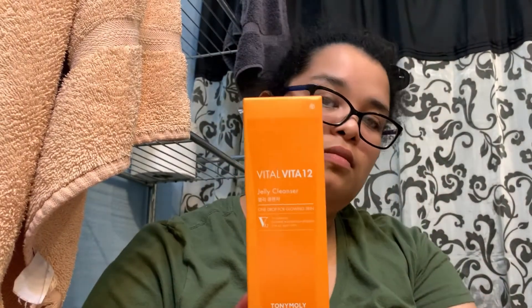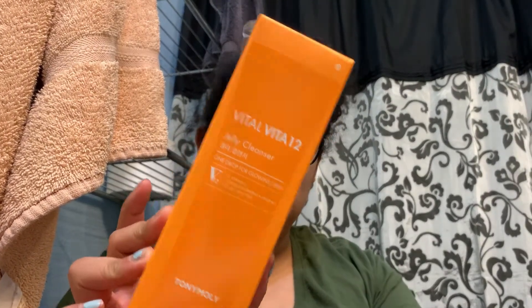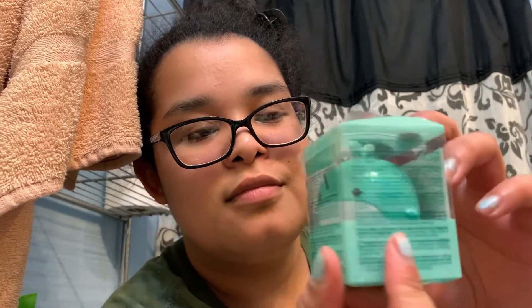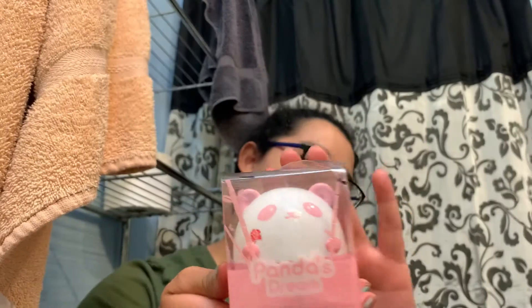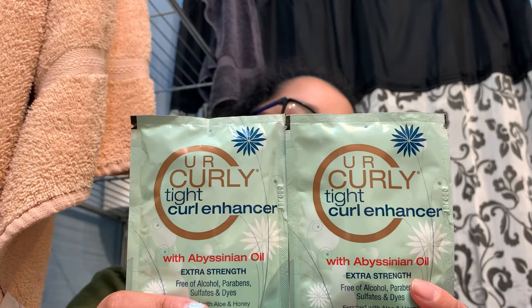Then I got this Tony Moly jelly concentrate — I saw all their products, looked it up, it's pretty good, and it's Korean. Then I got two serums because I thought I would need them. I also got a moisturizing eye cream that is shaped like a whale — yeah, a whale — and another hyaluronic face cream that's shaped like a panda.